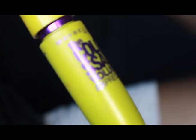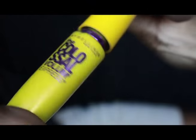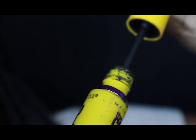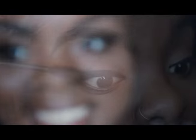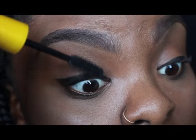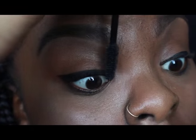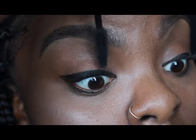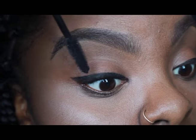So now for my everyday face I use this mascara — the Maybelline Colossal Volume mascara. I usually just put one coat on my lashes and this is actually a really really good mascara. You can't really tell because I have eyeliner on but it's really really good.